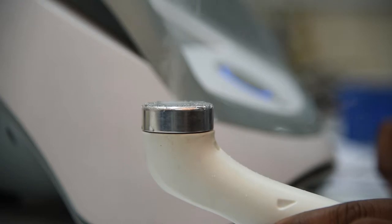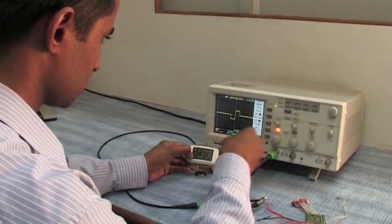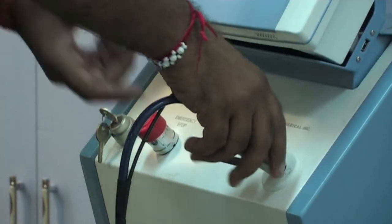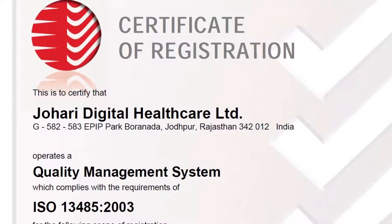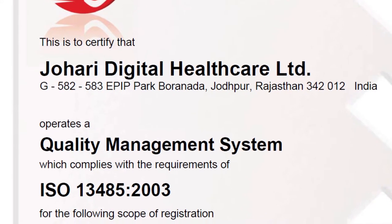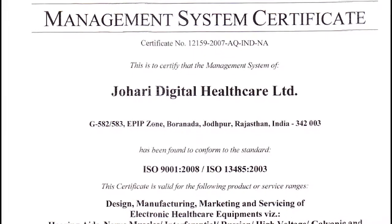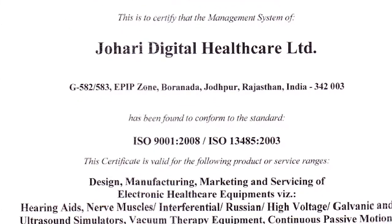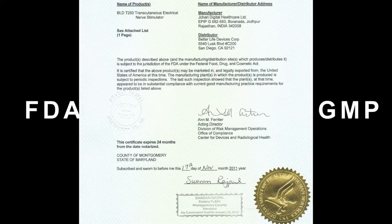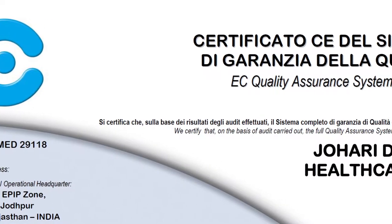Quality control. Johri aims to produce safer and quality electronic medical instruments with reliable operational performance. Johri is certified under ISO 13485-2003 and ISO 9001-2000, with FDA of USA certification for most of its equipment. This assures the quality of Johri's medical devices.